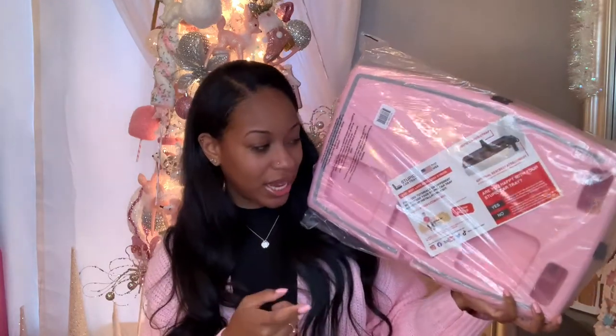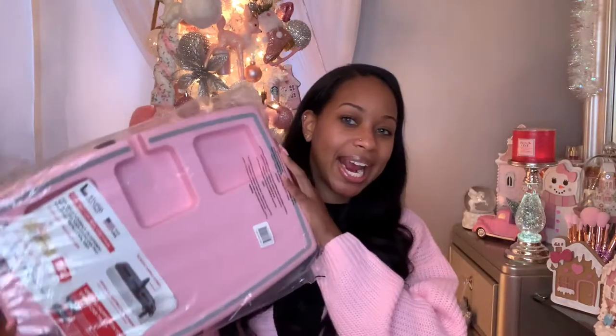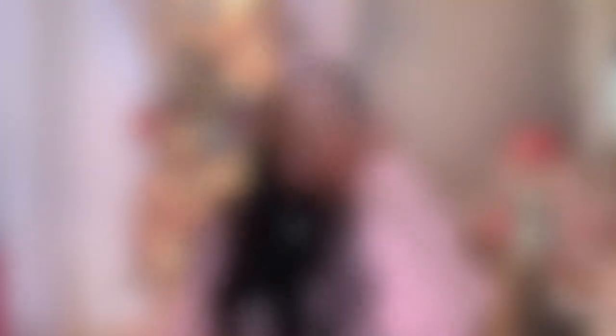The first thing I'm pulling out is this car tray. It's called a 'Stupid Car Tray' — that is literally the name on Amazon. It has three different compartments for drinks and a spot for your food. You strap it in and it's ready to go, especially if you don't have anyone in your passenger seat to hold your food. I got the pink and gray one, though they have different color options.